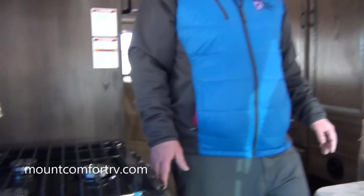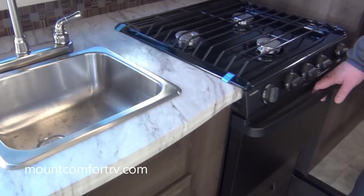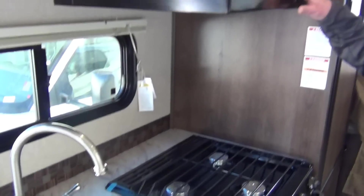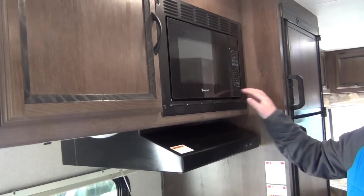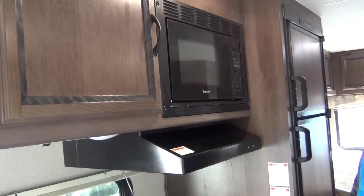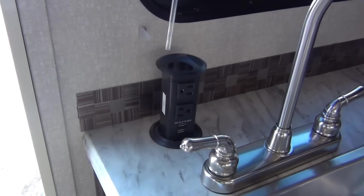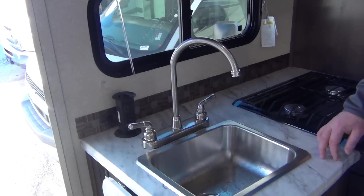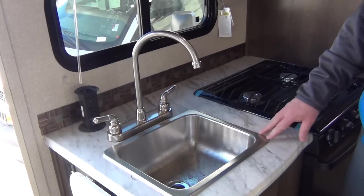Three-burner cooktop with an oven — one of the first things manufacturers leave out when hitting a price point, but we've found a lot of RVers really like the oven. We talked about the stove hood being vented to the outside. We do have a nice Magic Chef microwave as well. Here's a nice little feature — look at this: it pops up and we have outlets and USB built in. You can charge your favorite device right there. Of course, you have your single bowl sink here.